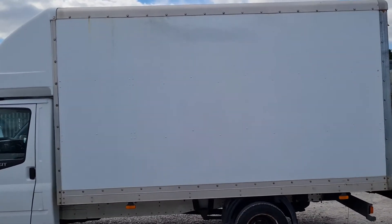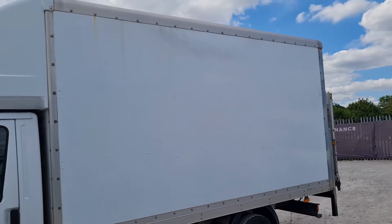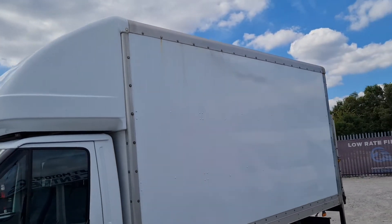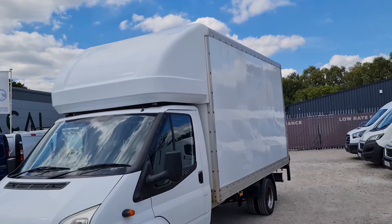From every angle she looks absolutely fantastic. All our vehicles come to you with an MOT — no advisories on the MOT, or if anything needs to be replaced it will be. Plus a full service and a warranty too.